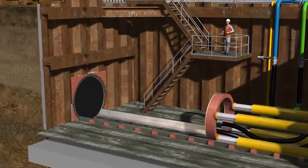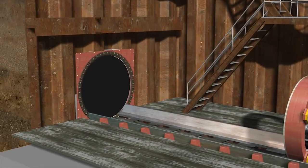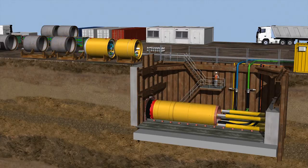A startup seal is needed to seal the shaft between the jacking pipe and the ground. With sufficiently large shafts, the startup process is simplified considerably. In this case, the first two modules — tunnel boring machine and machine pipe — can be fully set up inside the launch shaft.